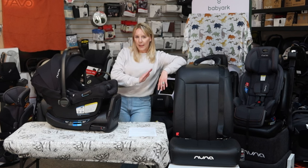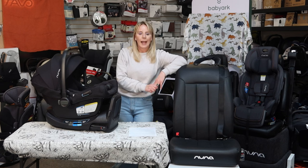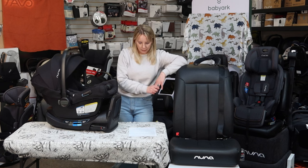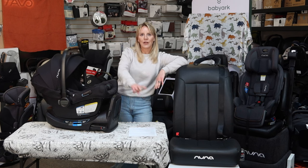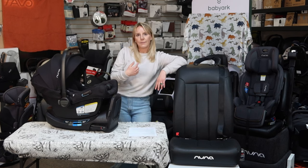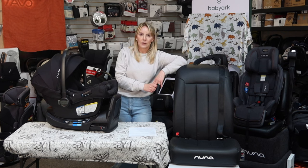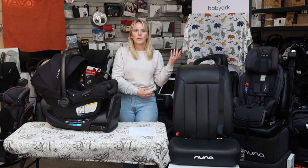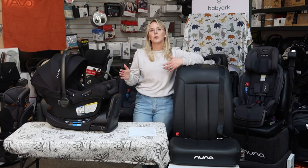The booster seat requirement is for kids 4 feet 9 inches tall or shorter and 8 years old and under. In California, children also need to sit rear-facing until they are 2 years old. In Minnesota, where I'm from, the law only requires kids to be one before turning them around forward-facing. Does physics change between California and Minnesota? No. California's recommendation aligns with what is referred to as best practice.